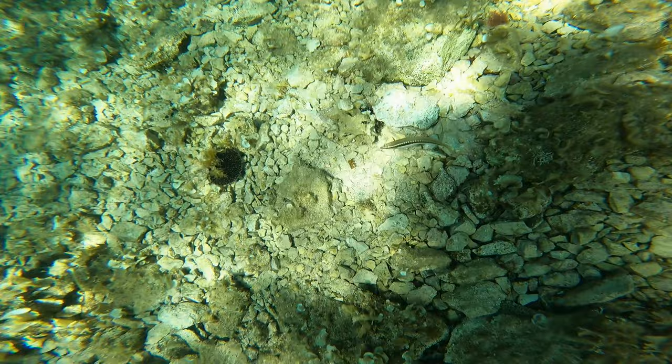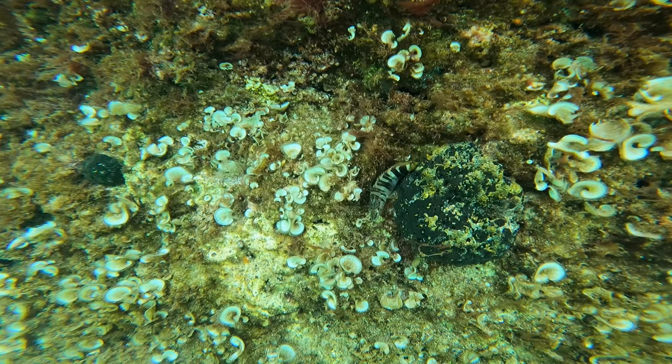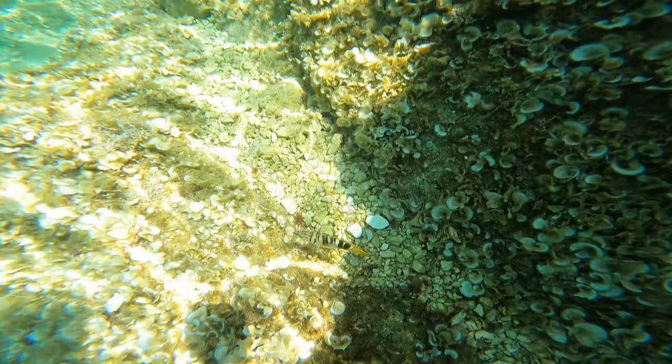There are a few wrasse dotted about in here as well. This fish here is the painted comb, and it actually changes its colours all the way through its life. When it gets to adulthood it has a very red face, which is completely different to the yellow colour seen here.